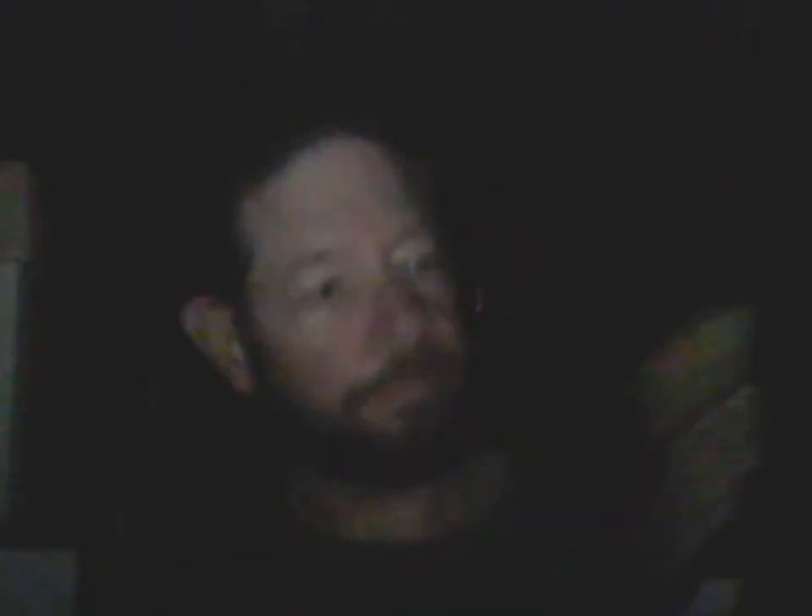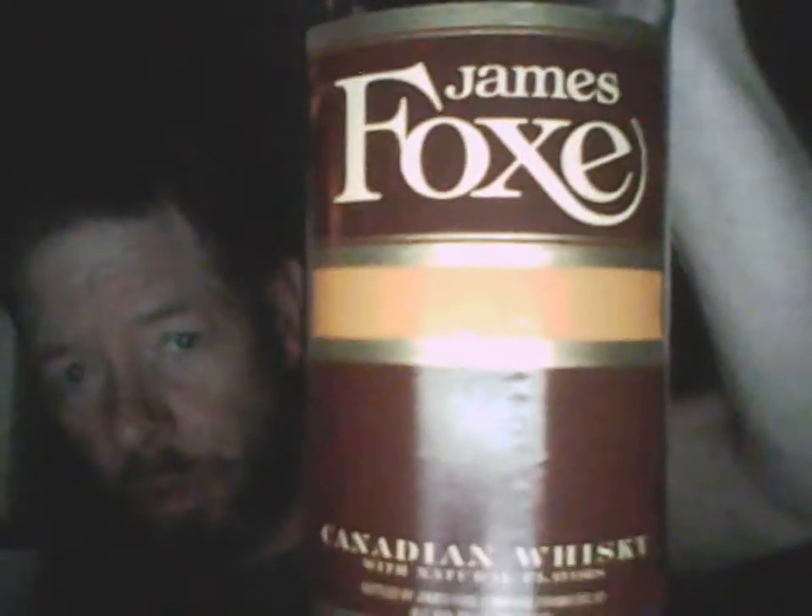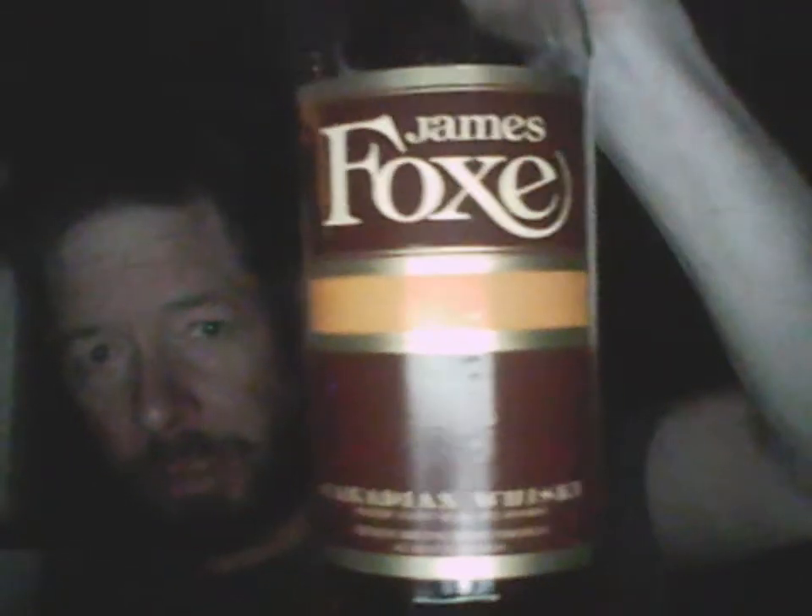The label says 'Canadian whiskey with natural flavors.' Nowhere does it say 'blended Canadian whiskey,' though. Usually there's a requirement — it has to say either 'blended Canadian whiskey' or 'Canadian whiskey, a blend.' But for some reason, it doesn't say that. From what I understand, that's a legal requirement. They haven't changed the labels significantly since 1975.